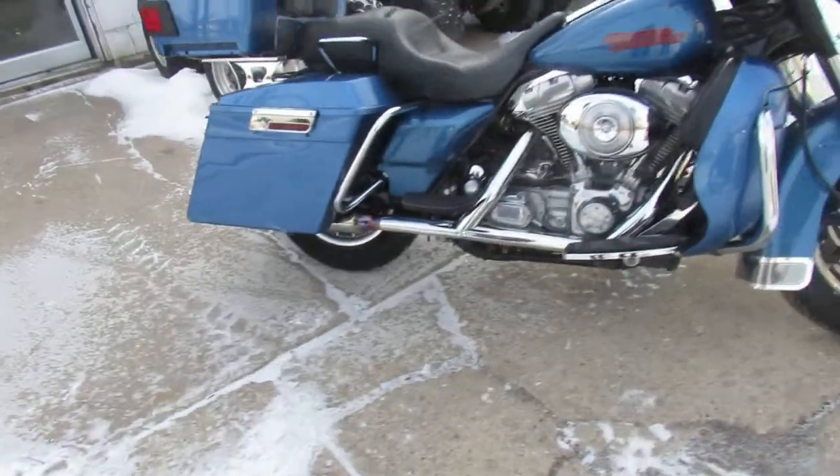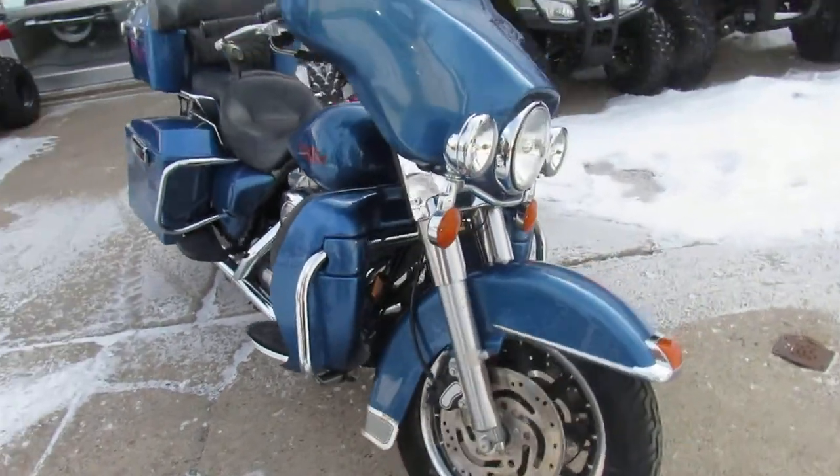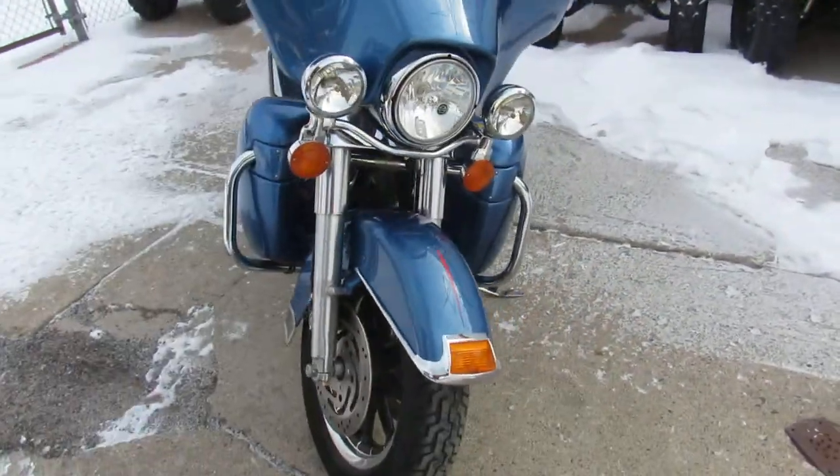Hey fellas, it's Approval Power Sports. Spring's right around the corner — we're into March, good weather's on the way. We're doing some videos on our used Harleys. We've got over 450 of them.